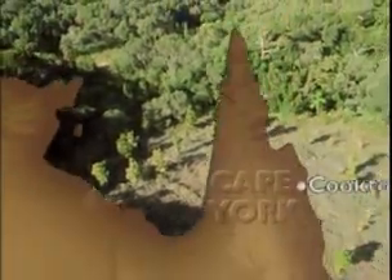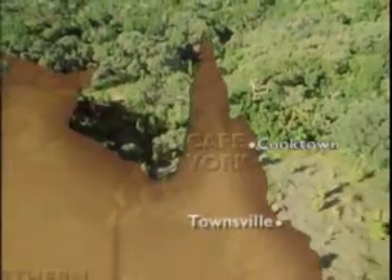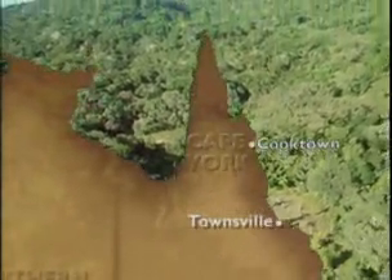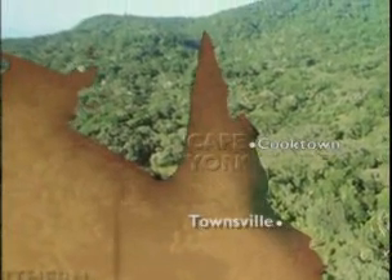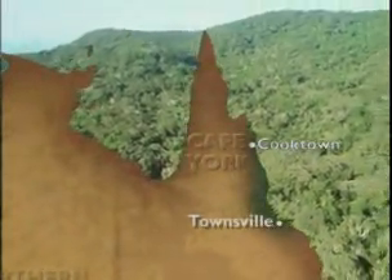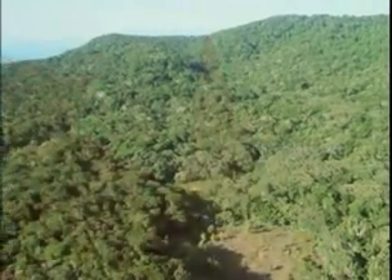This is the northern edge of what was once called the Big Scrub. It was called the Big Scrub because it went all the way back south, about 450 kilometres, right back as far as Townsville. These days it's broken up into pockets, and that's occurred because of farming and settlement.